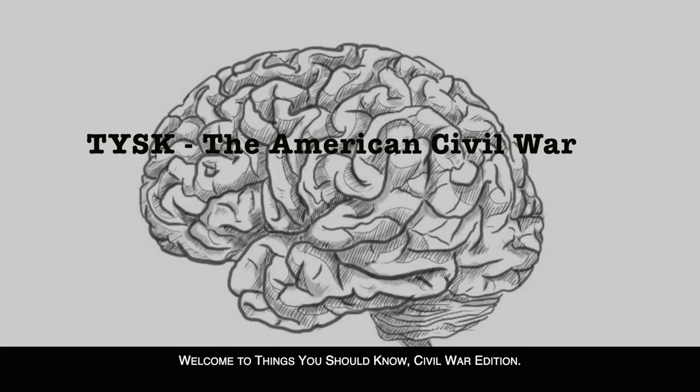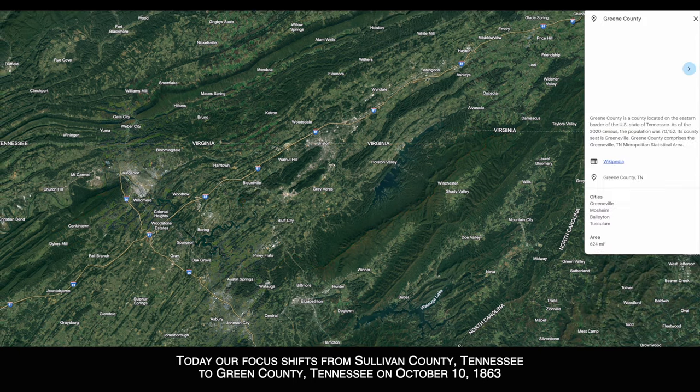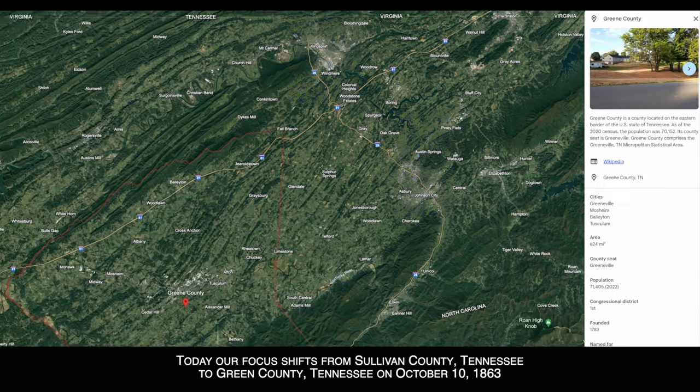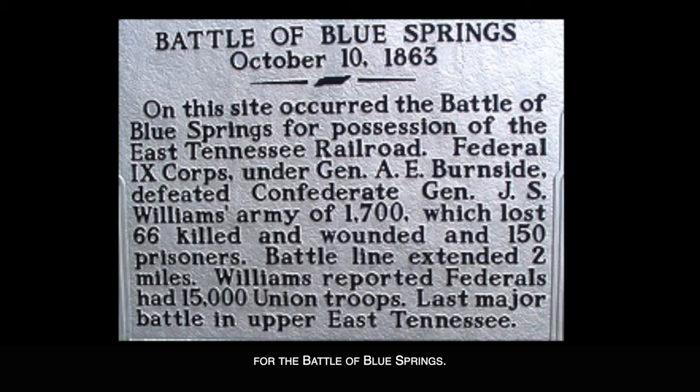Welcome to Things You Should Know, Civil War Edition. Today our focus shifts from Sullivan County, Tennessee to Greene County, Tennessee on October 10, 1863 for the Battle of Blue Springs.